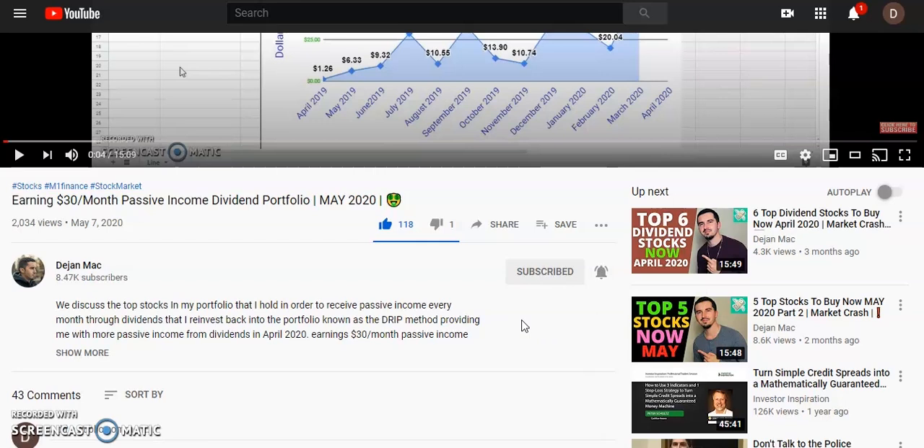I make videos on top stocks, top penny stocks, dividend investing, and I show you guys my passive income and how you can also go ahead and create passive income and live that FIRE movement — just live at home and let the money roll in while you relax.